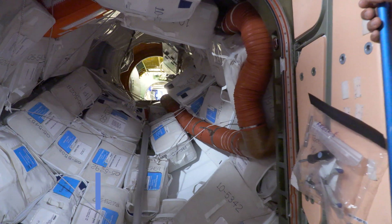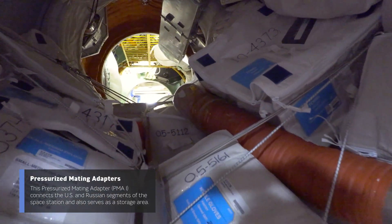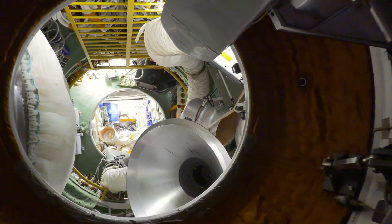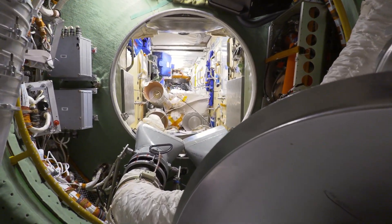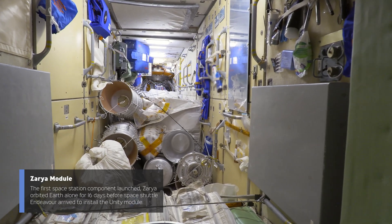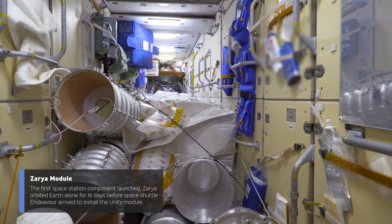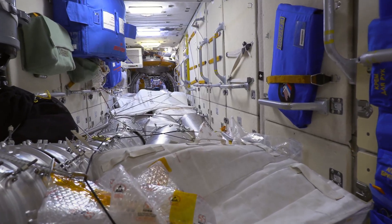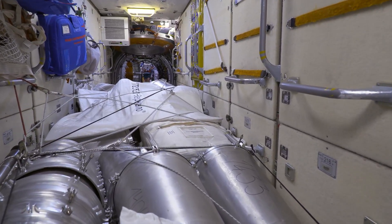Now we're making our way into PMA-1, the connection between the U.S. segment and the Russian section. You can see how it scopes down from our square hatches to these round hatches. All of these bags surrounding the area essentially serve as our pantry — all our daily supplies are contained in those bags, making quick access to washcloths and those sorts of things. This is truly an international space station, with five different space agencies participating: Japan, Europe, Canada, the U.S., and Russia. This segment was actually the first component of the station, orbiting Earth alone for 16 days before Space Shuttle Endeavour arrived and installed the Unity module.